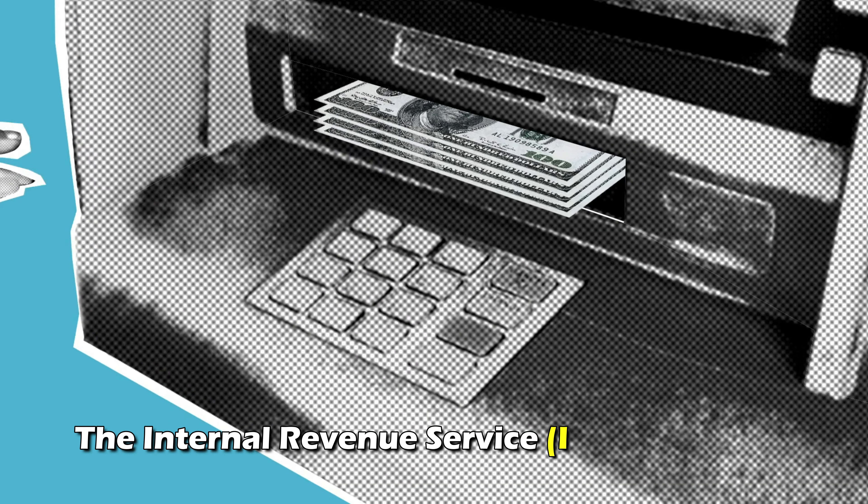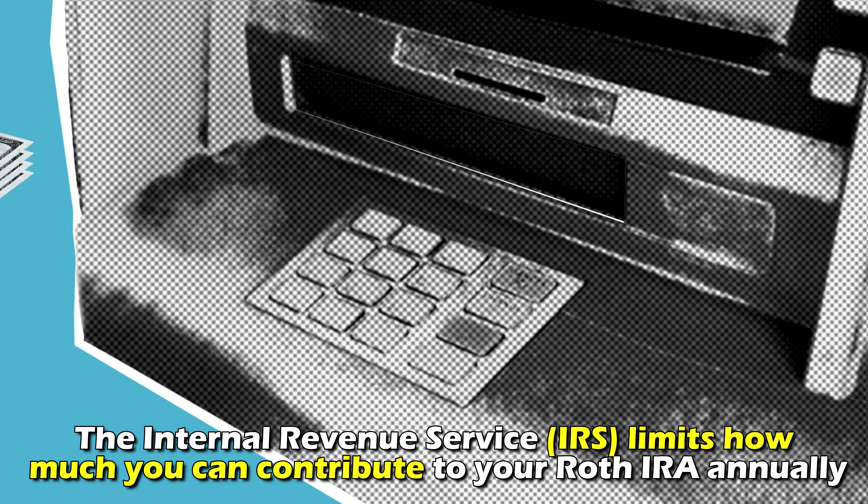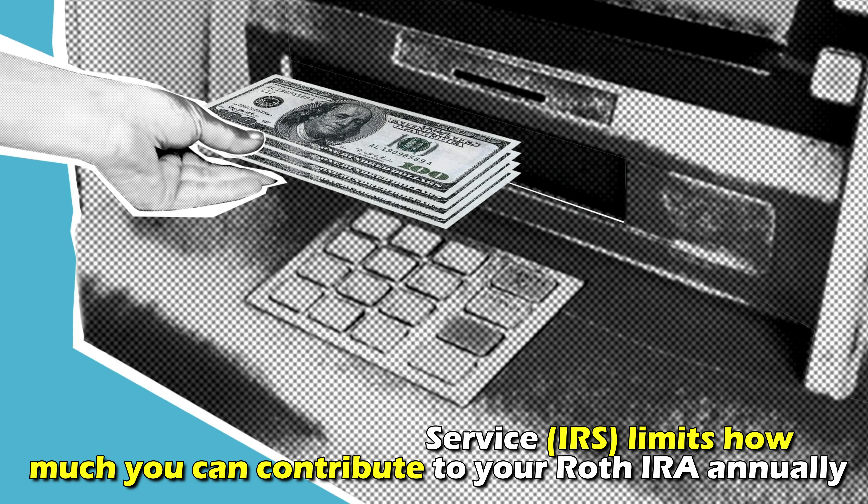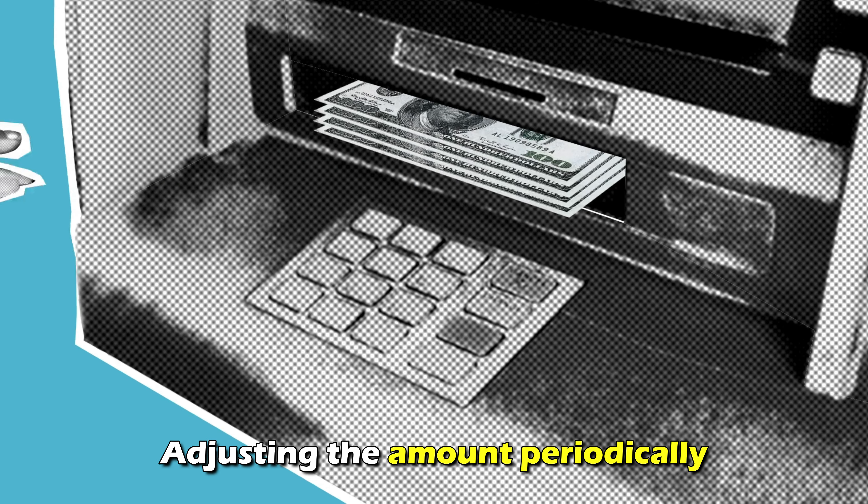In addition, the Internal Revenue Service, or IRS, limits how much you can contribute to your Roth IRA annually, adjusting the amount periodically.